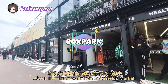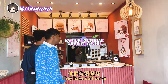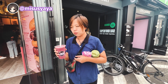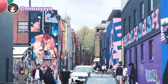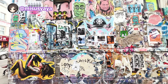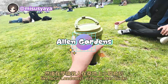About a 10-minute walk from Spitalfields Market, you'll find another cool retail venue called Box Park. As the name suggests, it's constructed from shipping containers. We continue to stroll in this area for a bit, then take a little break chilling on the grass like local Londoners with our prep drinks.